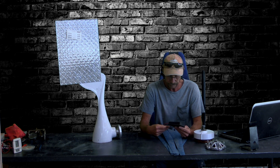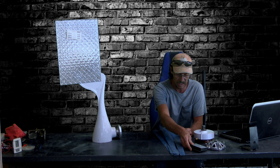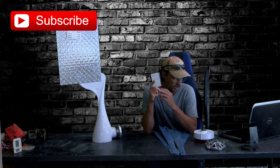We started out the last episode talking about the cons of buying these things from untrusted sellers on Amazon or Alibaba, because they rate these things at incredible amounts and they don't produce that kind of electricity. As you saw in the picture, this one was advertised at generating 1,200 watts.